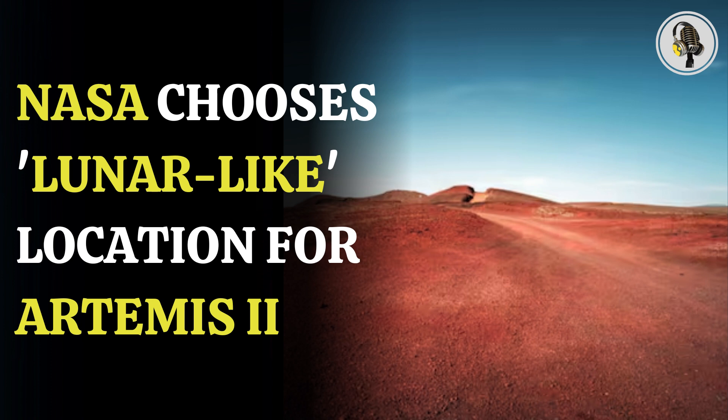The country chosen for this task was Iceland, which has rugged terrain similar to the lunar surface. NASA astronauts Reid Wiseman, Victor Glover, and Christina Koch, along with Canadian Space Agency astronaut Jeremy Hansen and backup crew members NASA astronaut Andre Douglas and CSA astronaut Jenny Gibbons, hiked across the country.